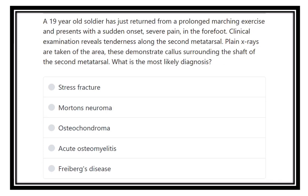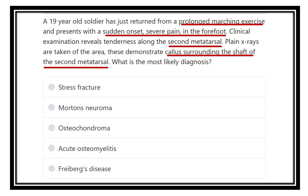An 18-year-old soldier has just returned from a prolonged marching exercise and presents with sudden onset severe pain in the forefoot. Clinical examination reveals tenderness along the second metatarsal bone. X-ray taken of this area demonstrates callus formation surrounding the shaft of the second metatarsal. The diagnosis options are: a stress fracture, Morton's neuroma, osteochondroma, acute osteomyelitis, and Freiberg's disease.